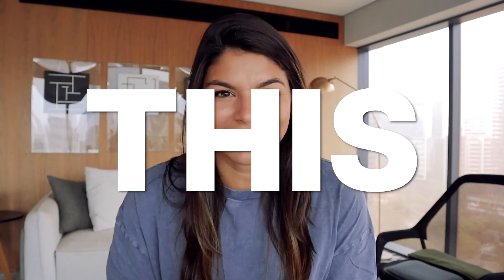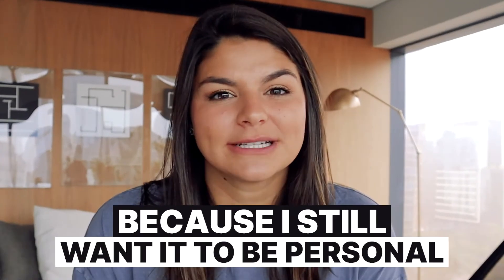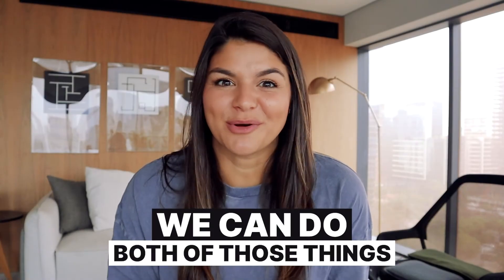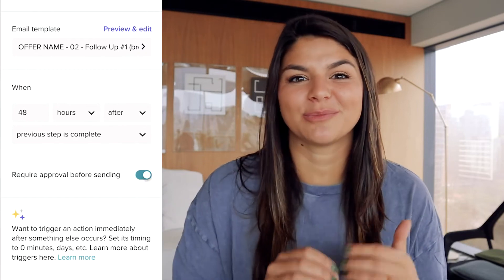Before we dive in, I want to say this: so many of our photographers say this is a very intimate field and they don't want to automate the whole process because they still want it to be personal. I'm going to show you in the tutorials today how you do not have to have everything automated. It's about making your life easier and nurturing your client well. You can have things as a proof before sending to insert personal details, but the goal is to template as much as possible so you don't have to recreate the wheel every time.